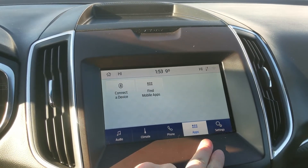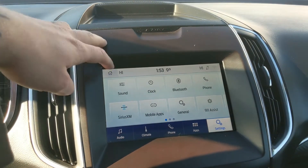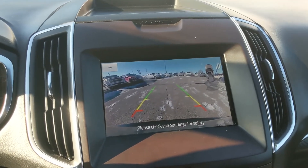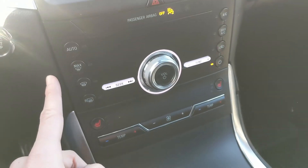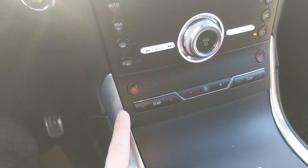You also have a heated steering wheel so you can keep your fingers warm. Shifting into reverse, you have a backup camera so you can see where you're going and hopefully avoid hitting anything. Moving down, you have your hazards and then your physical media and climate controls again with dual zone front climate, as well as heated front seats.